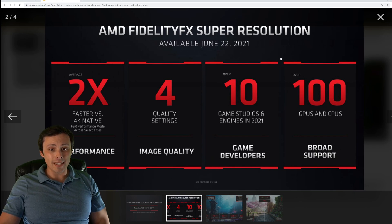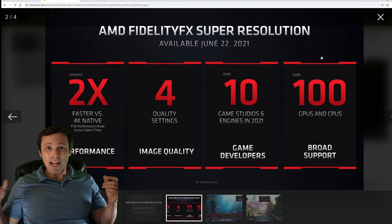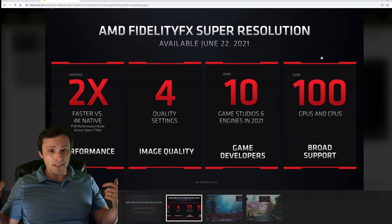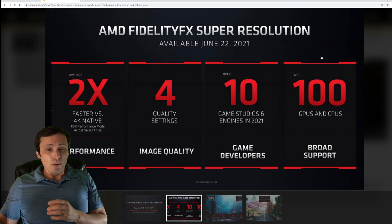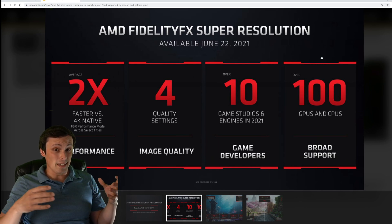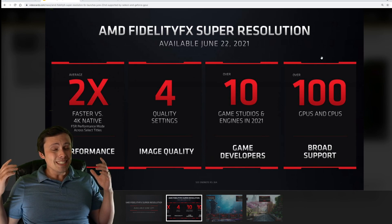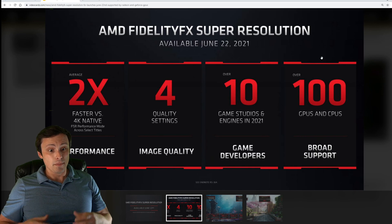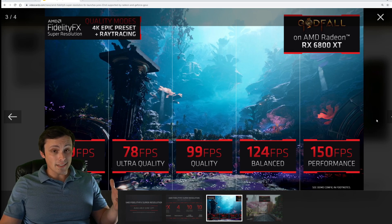And over a hundred GPUs and CPUs — broad support. This is the most interesting thing about this entire announcement. I was expecting it might run on every 6000 series AMD card, or maybe backported to RDNA 1 cards. This goes further back than that. And I was not expecting it to run on Nvidia cards, but it does talk about broad support.